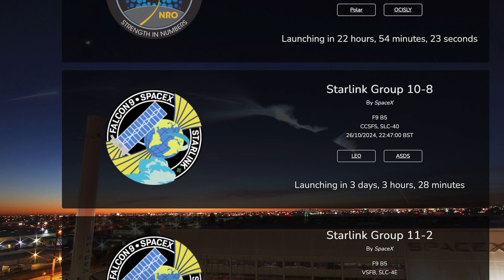Then finally, in a few days, we can hopefully expect to see another Starlink launch. The Starlink 10-8 mission is currently scheduled for Saturday 26th at 9:47pm UTC or 5:47pm EDT.